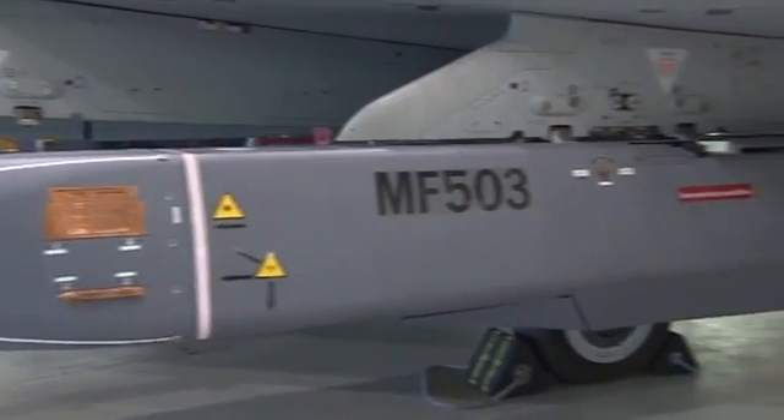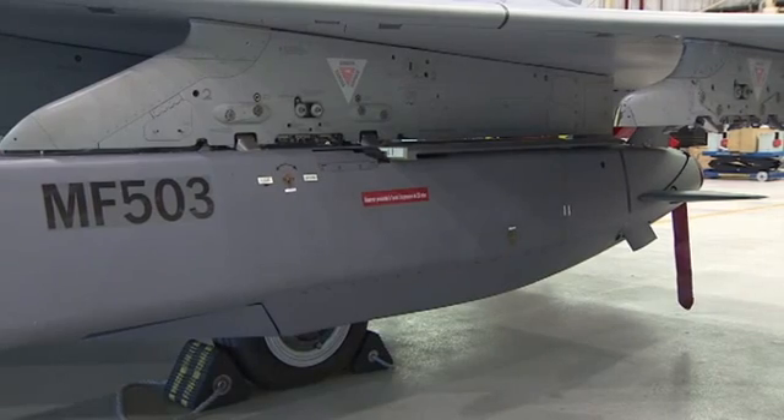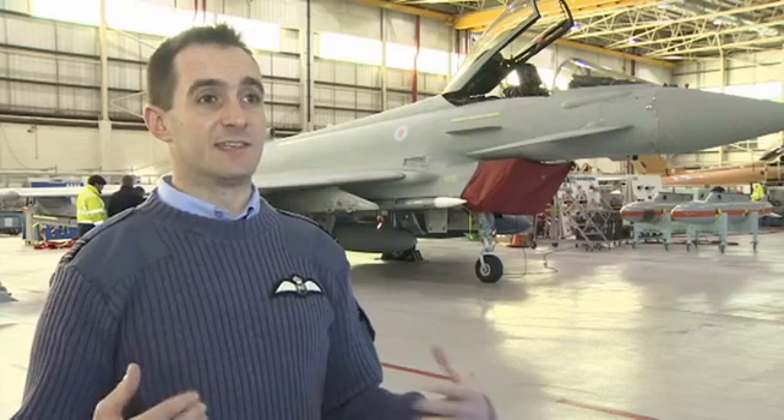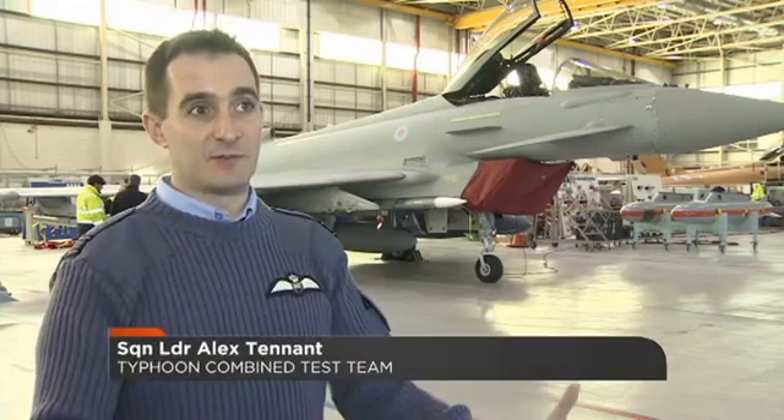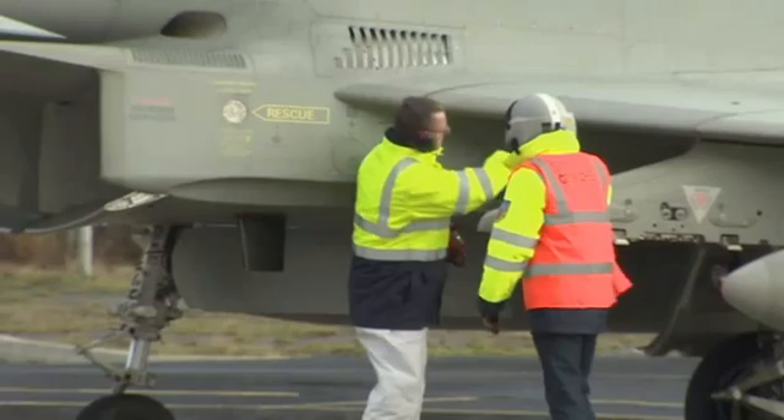'The Typhoon is where we're going. The Storm Shadow and Meteor enable us to take the Typhoon to the next level. The greater the distance between me and the enemy that I'm trying to shoot at, the less risk there is to me, my platform, and my formation members.'